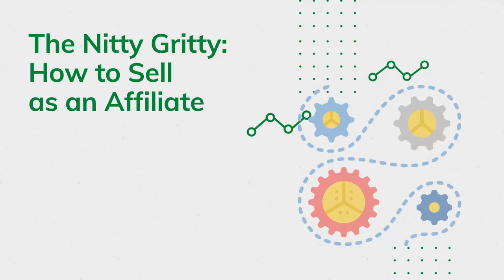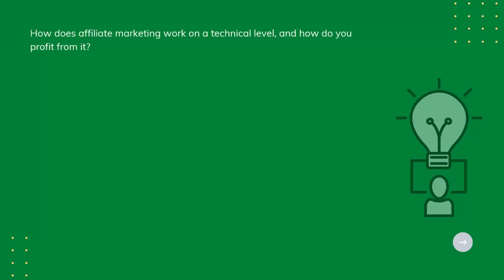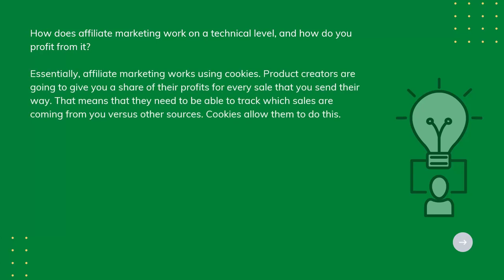The Nitty-Gritty – How to Sell as an Affiliate. How does affiliate marketing work on a technical level, and how do you profit from it? Essentially, affiliate marketing works using cookies.